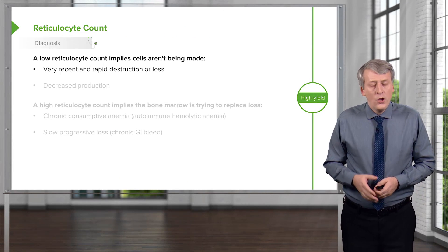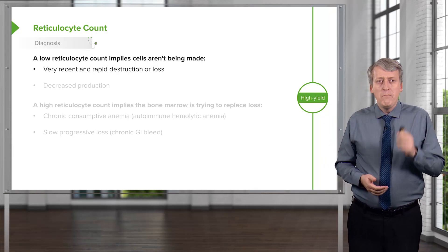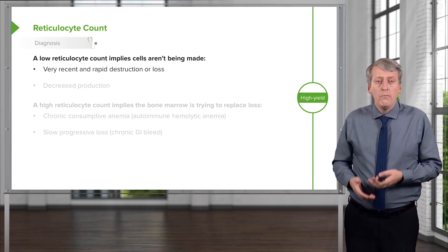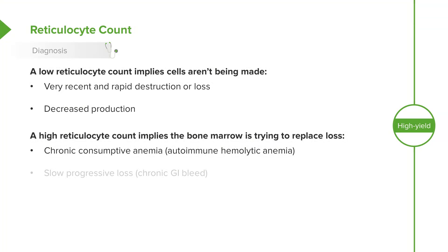What about the reticulocyte count? Reticulocytes are baby red blood cells, just a few steps before the mature erythrocyte. A low reticulocyte count implies that cells aren't being made — for example, after very recent and rapid blood loss, it takes about a week before reticulocytes start being produced. It could also mean decreased production overall. A high reticulocyte count implies the bone marrow is doing its best to replace the loss — for example, in a chronic autoimmune hemolytic anemia where red blood cells are constantly being destroyed, or in a slow progressive loss like a chronic GI bleed.